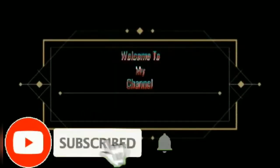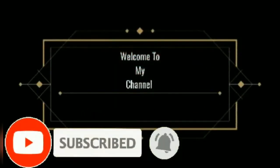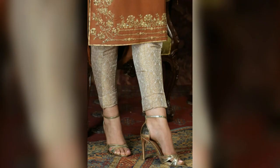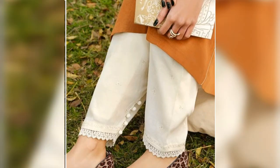Hello guys, assalamualaikum, welcome to my channel. Hope you guys are well. In this video we are going to show you some beautiful design for you.